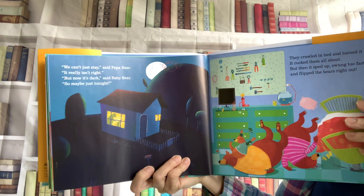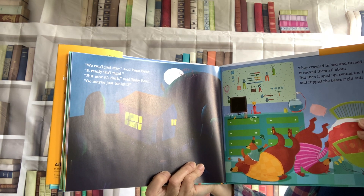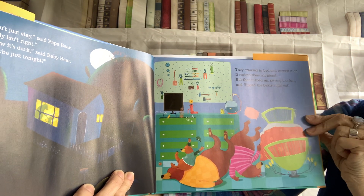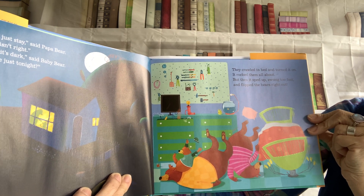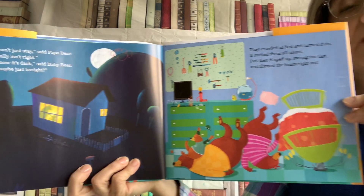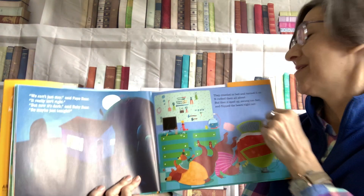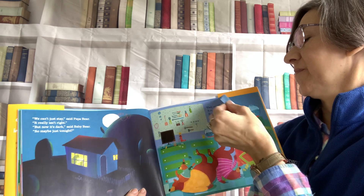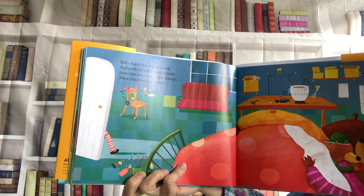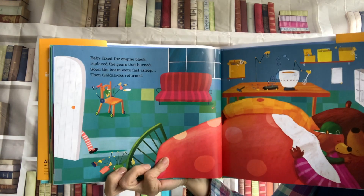We can't just stay, said Papa Bear. It really isn't right. But now it's dark, said Baby Bear. So maybe just tonight? They crawled in bed and turned it on. It rocked them all about. But then it sped up, swung too fast, and flipped the bears right out. It tumbled onto the ground. Baby fixed the engine block, replaced the gears that burned. Soon the bears were fast asleep. Then Goldilocks returned.